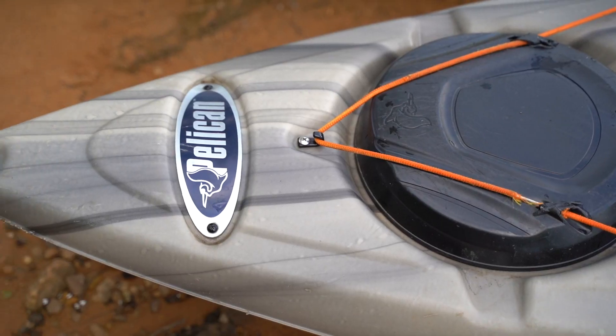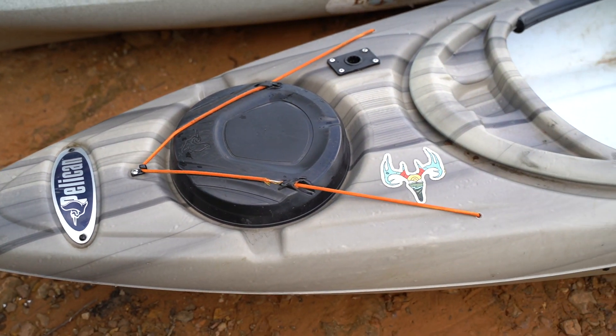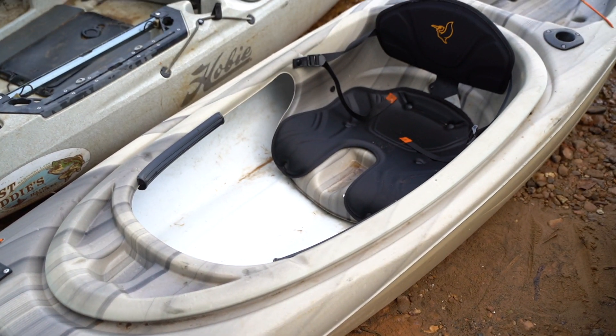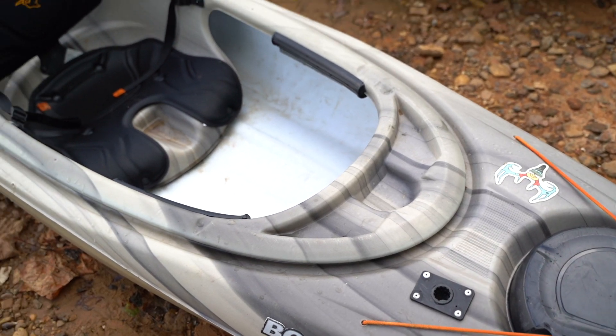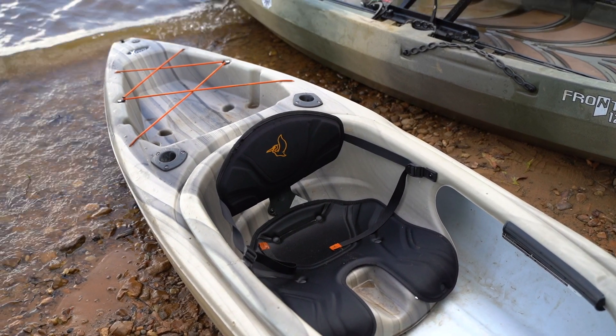Moving down, we've got the Pelican. We bought this at Academy Sports — very affordable. Aiden and I bought two of these for $240, $250 apiece. 35-pound weight on these. It can handle loads up to 250 pounds, so it's got my weight and just a little bit more. I'm a 215-pounder, so it's got my weight plus a little bit more storage capacity.